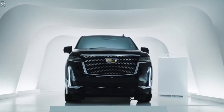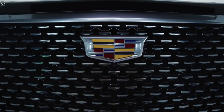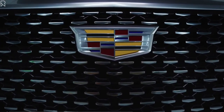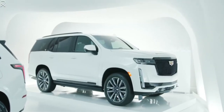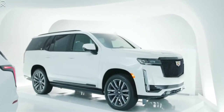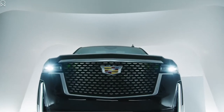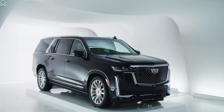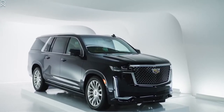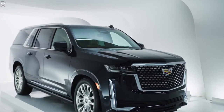There are two different engine options. There's a 6.2 litre V8 engine which produces 420 horsepower and 460 pound-feet of torque. There's also an available 3 litre inline 6 Duramax turbo diesel engine which produces 277 horsepower and 460 pound-feet of torque. Both of these engines are mated to a 10-speed automatic transmission.